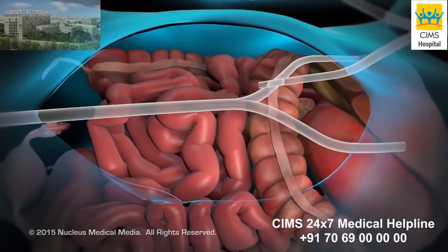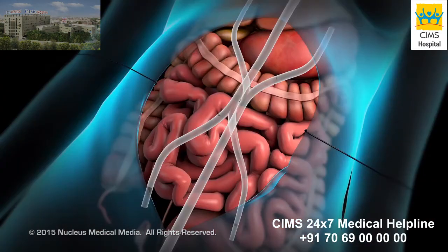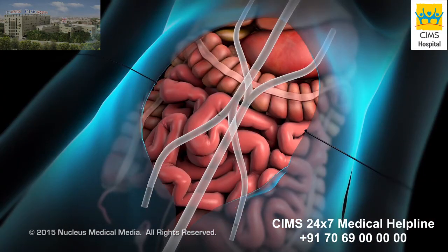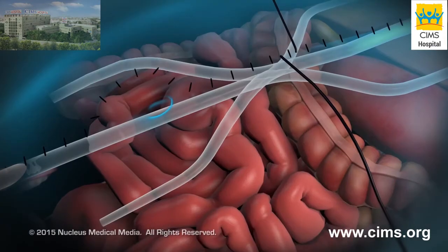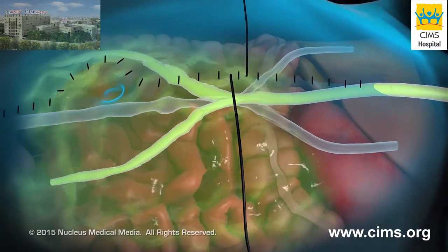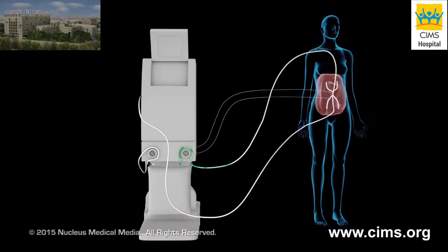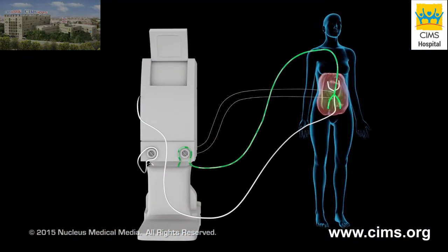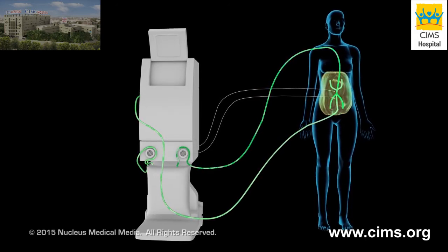Tubes and temperature probes are placed into the abdominal cavity. The doctor briefly closes the skin of the abdomen with sutures. The abdominal cavity is flooded with a solution that includes chemotherapy drugs. This solution is heated. The tubes and probes are connected to a machine that controls the temperature and flow of the solution.